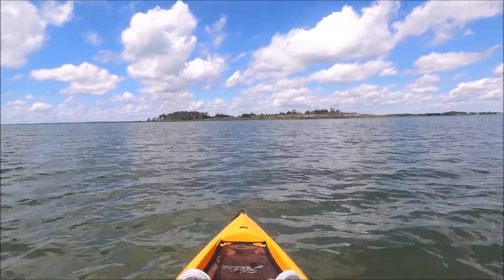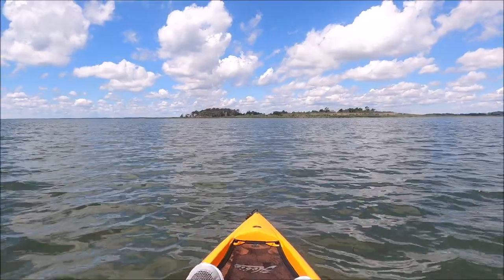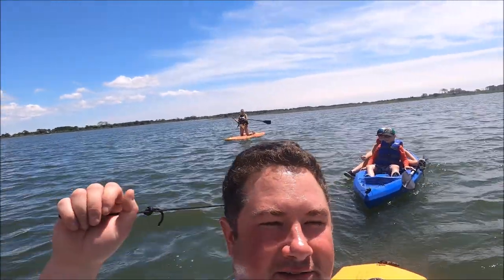We're gonna hang out here for a while, walk around the island, and then go get crabs. We haven't really walked around the island — we come out here a lot but we just don't really walk around too much. The kids have their snorkels so they're gonna swim. It should be fun.